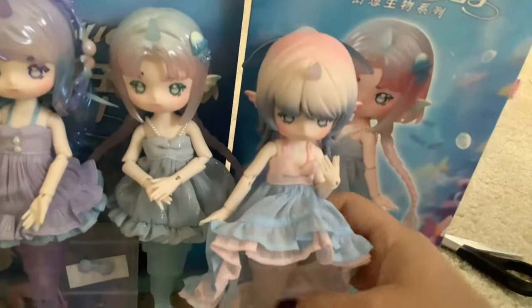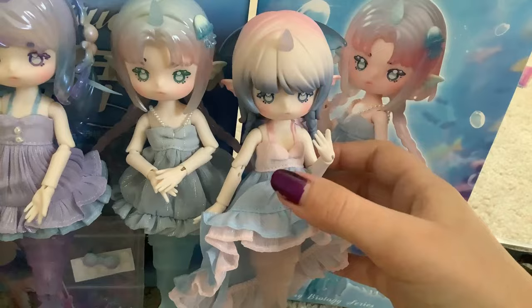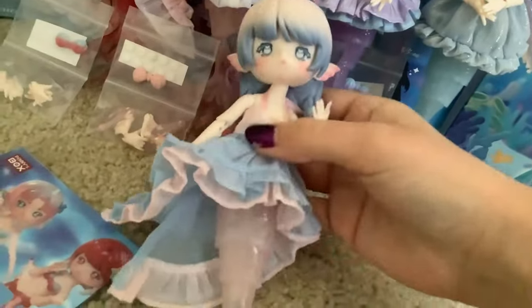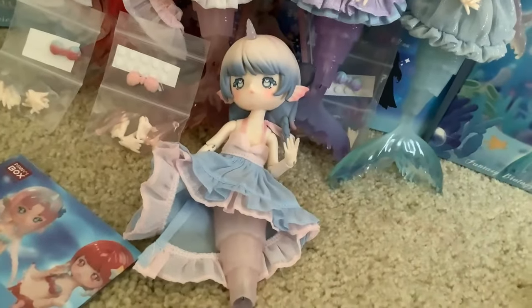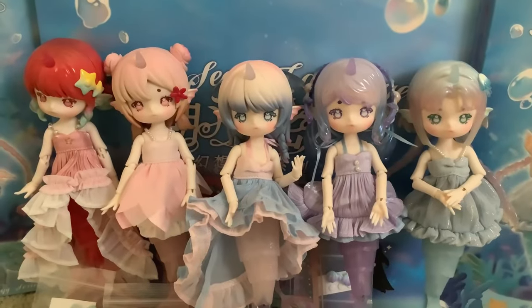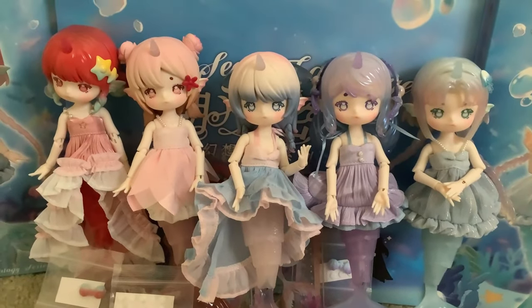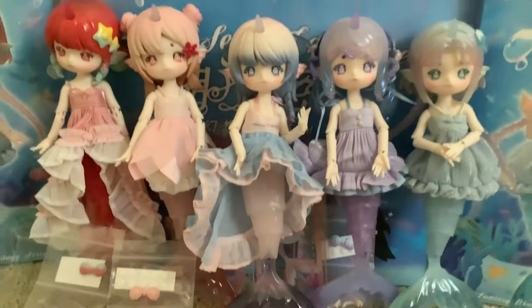We're gonna set her down here. This group looks so aesthetically pleasing together — their colors are so much fun. They all look so cute together. On to our final box — I think this one's just gonna be the green girl. But it would be super cool if the ultra-rare decided to rear her head, because when I saw her on the website I was in shock — she was absolutely stunning.